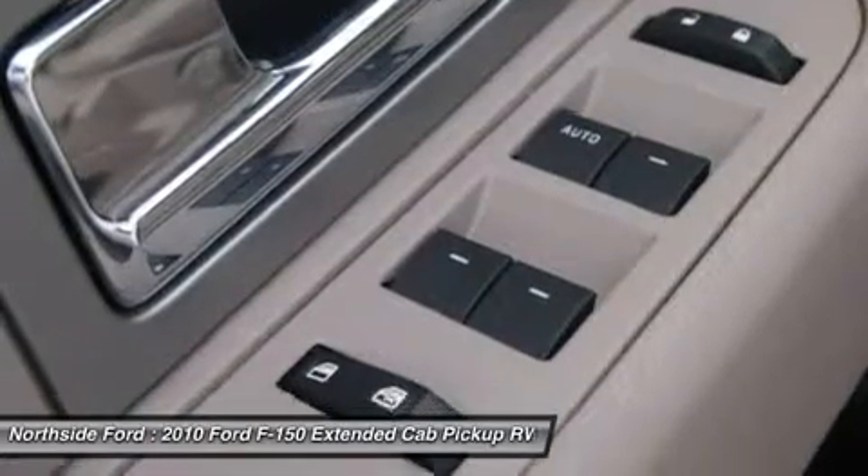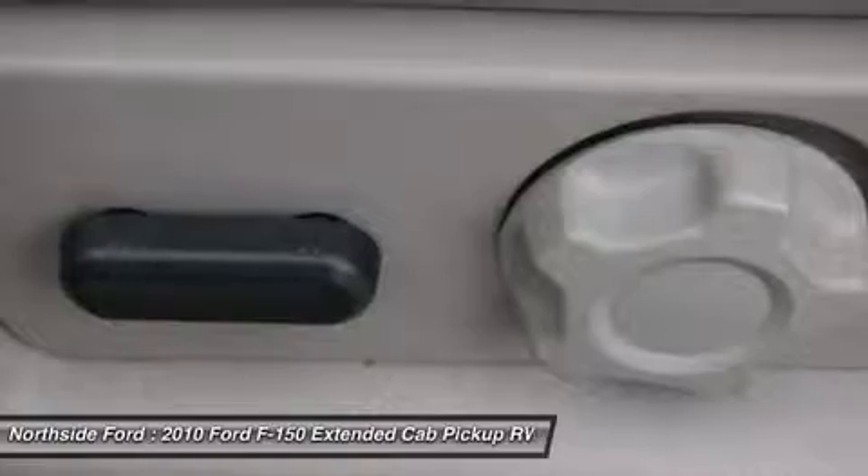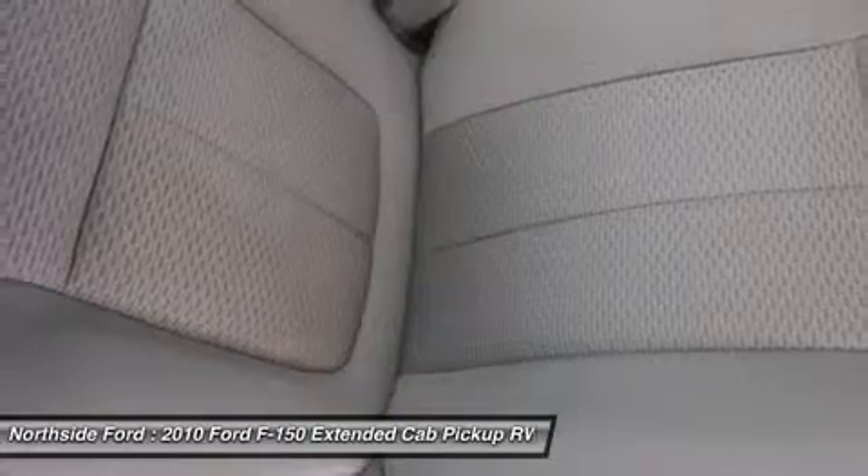Designated by Consumer Guide as a Large Pickup Best Buy in 2010. The Early Bird Catches the Worm. This F-150 is fast enough to make sure you always get that worm.